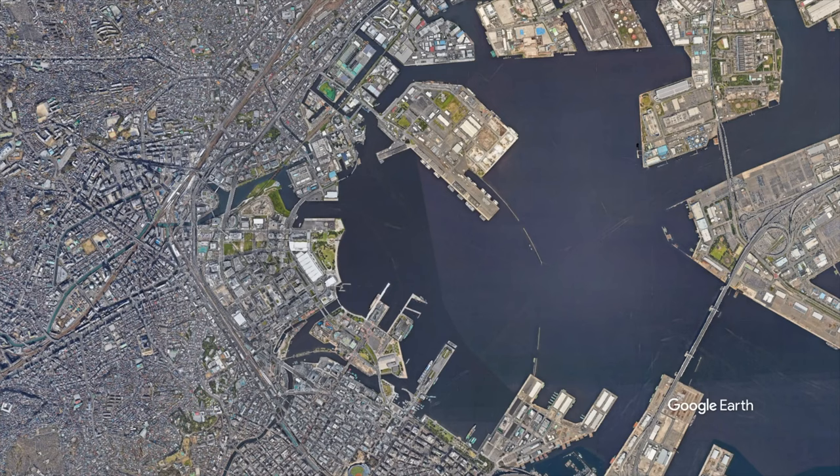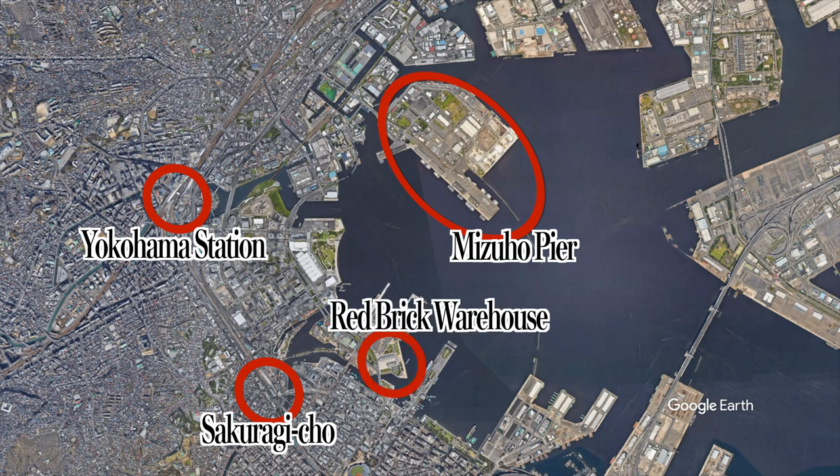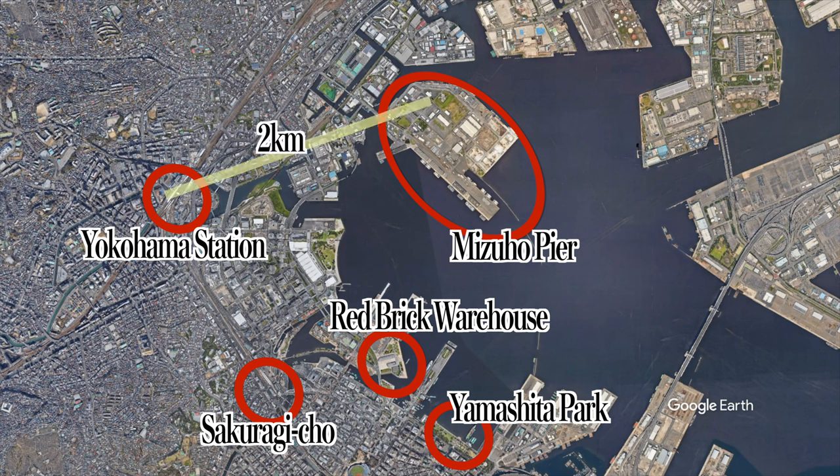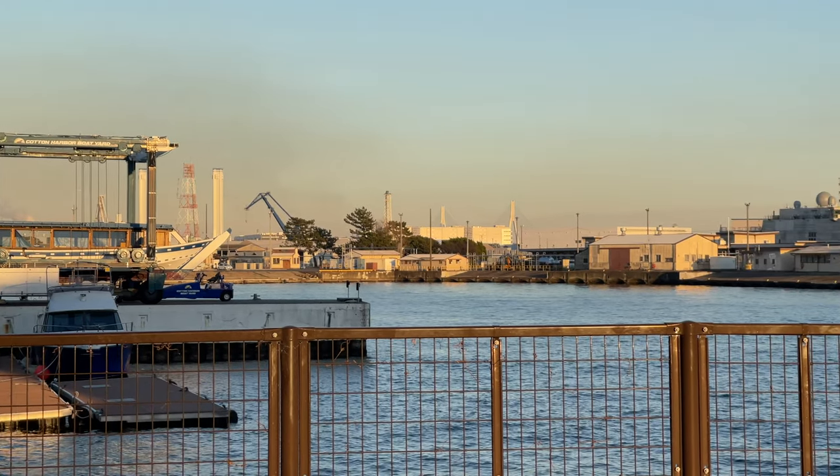Let me explain the location. This is where we're going — Mizuho Pier — and Yokohama Station is here. I'll also show you some of the famous tourist spots in Yokohama. Sakura Gicho is here, the Red Brick Warehouse is here, and Yamashita Park is here. The straight line from Yokohama Station to Mizuho Pier is about 2 kilometers. This is where the US military facilities are located. Cotton Harbor is here, and the view of Mizuho Pier from there is like this.